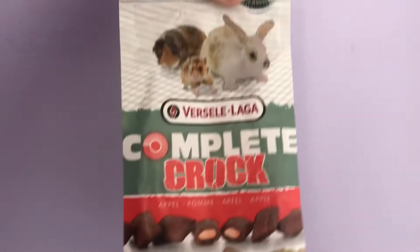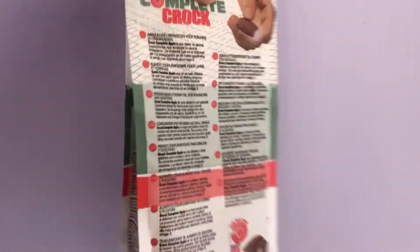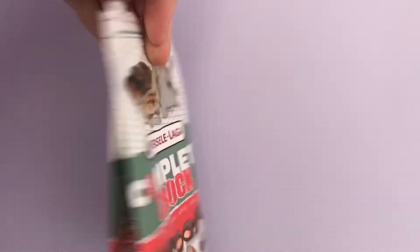Next I'll be trying these treats, and I think this was probably their favorite thing — they absolutely love this. This is the apple flavor.